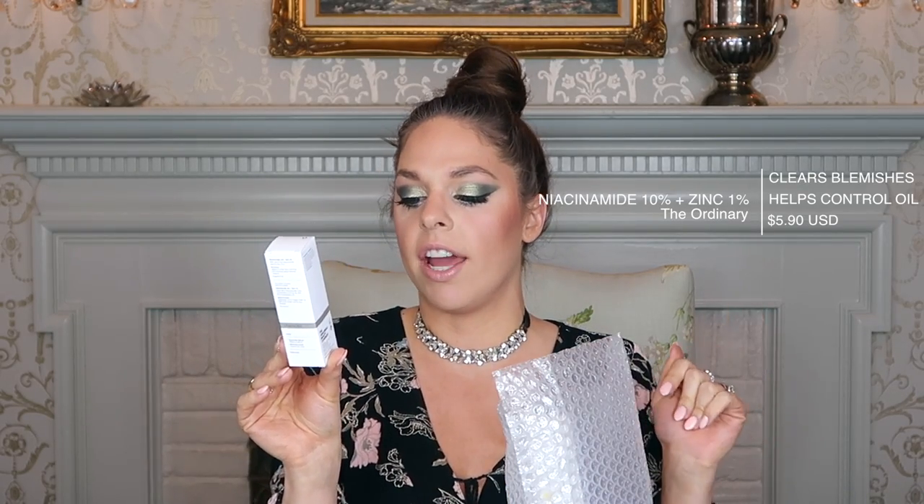The first product is the Niacinamide 10% plus Zinc 1% — a high-strength vitamin and mineral blemish formula. This is supposed to be really good if you have blemishes, sunspots, or age spots. I don't plan on using this all over my face; I plan to use it as a spot treatment. I have a couple of pimples that I popped about a month ago and they've just been so slow to heal, so this should help fade the scarring.